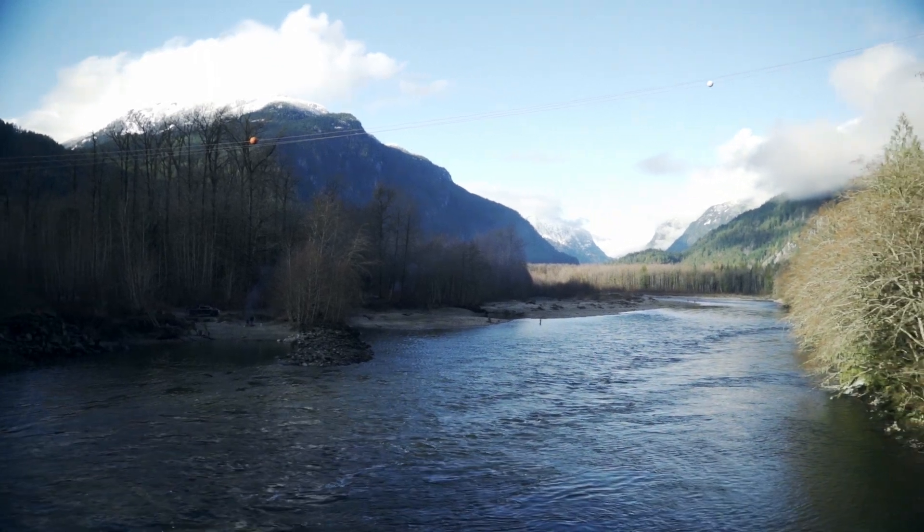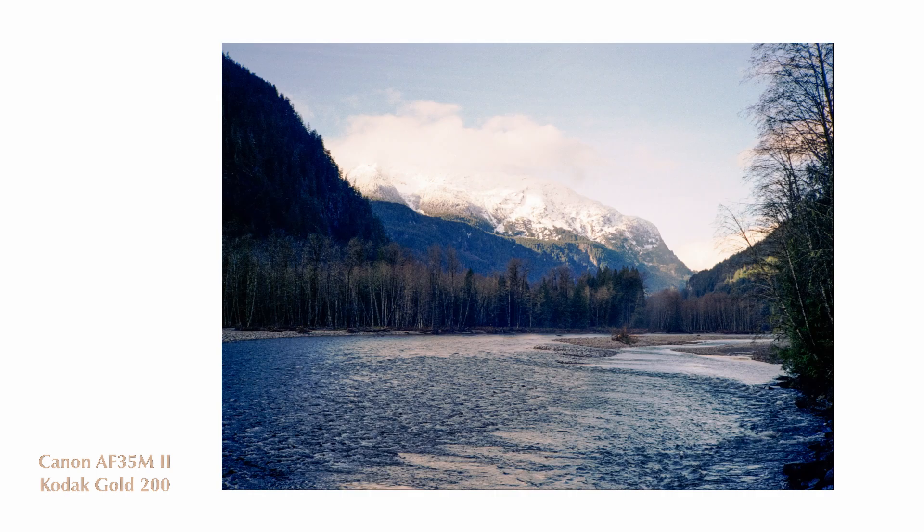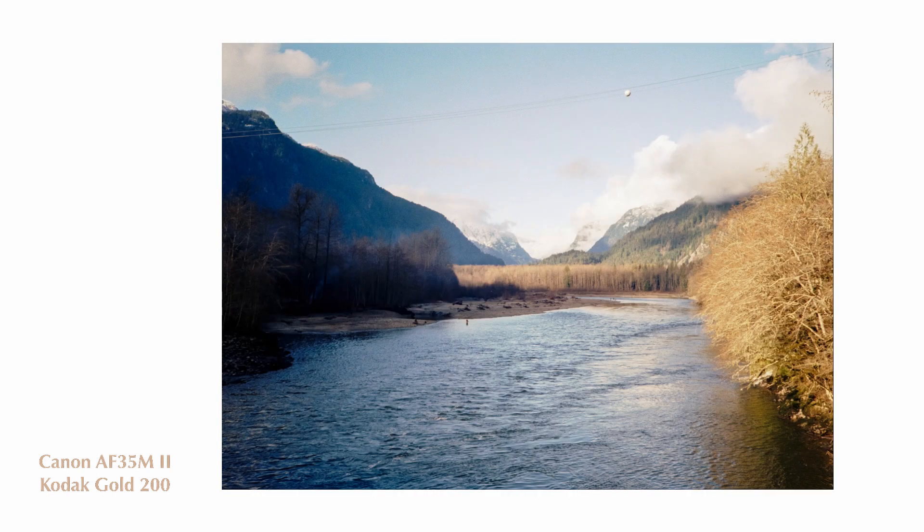I just arrived at our next spot here in Squamish. I absolutely love this area — it's rivers, mountains, logging roads, and trails and stuff. It's a beautiful area and I'm stoked to be out here shooting it.